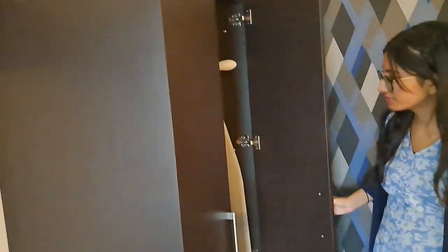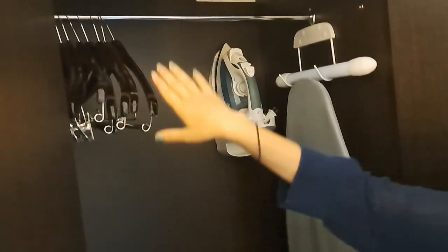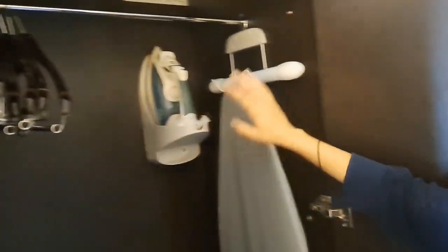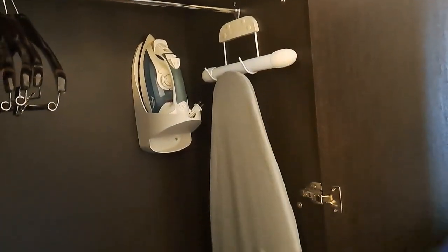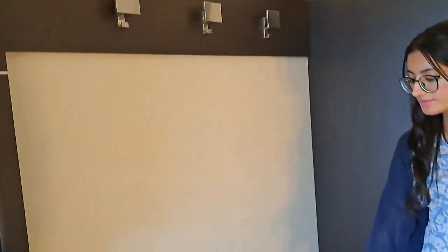I totally forgot — there is a wardrobe over here. Inside the wardrobe, they provide hangers, a couple of hangers, an iron machine, and an iron rack where you can put your clothes and iron them. We're going to close this for now.